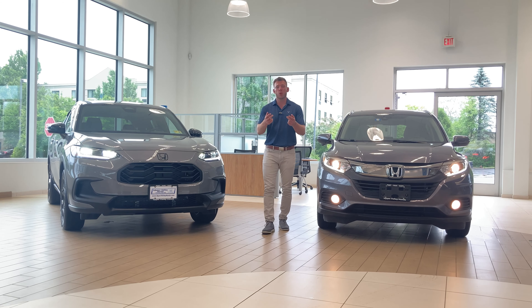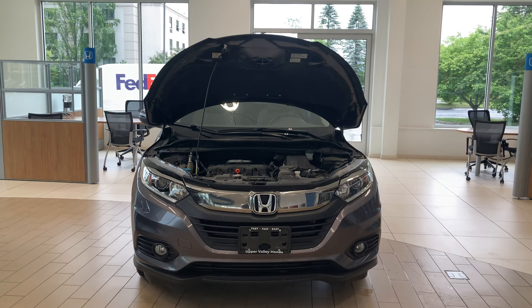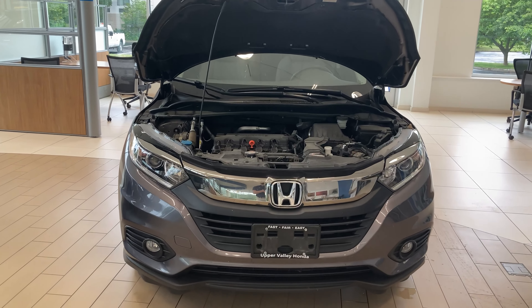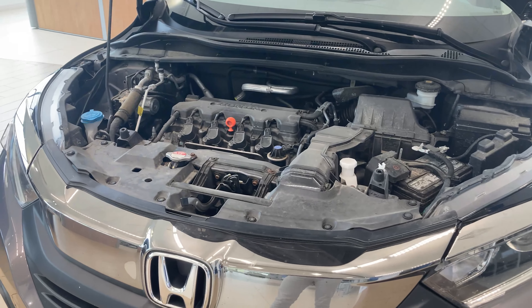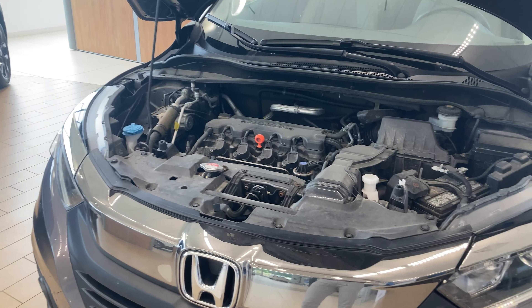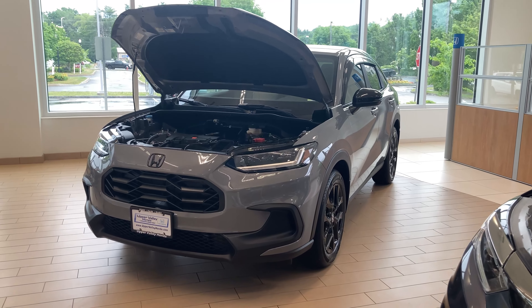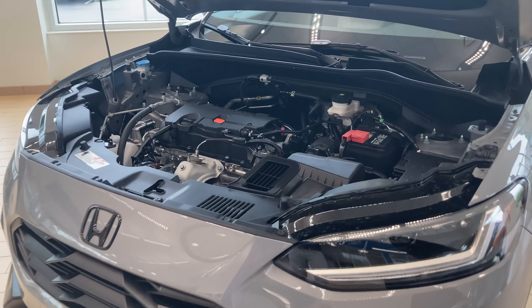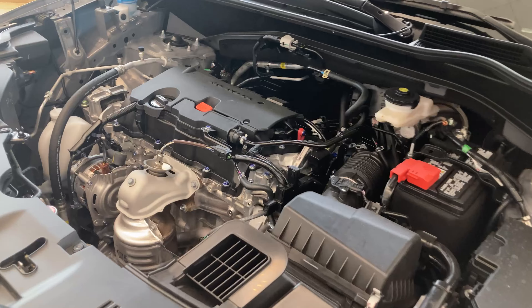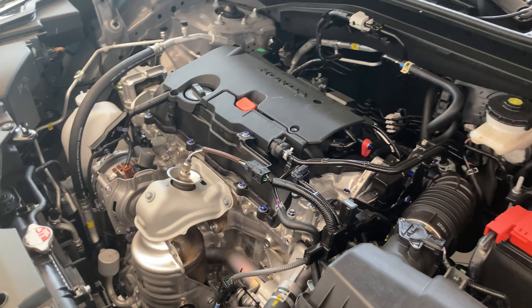Now let me show you some more details and differences between these two models — I think you're going to love the upgrades Honda has made. The older generation HR-V packed a 1.5-liter inline four-cylinder engine. Although super reliable, people complained about the lack of power. So Honda upgraded the HR-V's engine: the brand new 2023 Honda HR-V packs a more powerful 2.0-liter inline four-cylinder, making it faster, more powerful, and quicker 0-60 than the previous model.